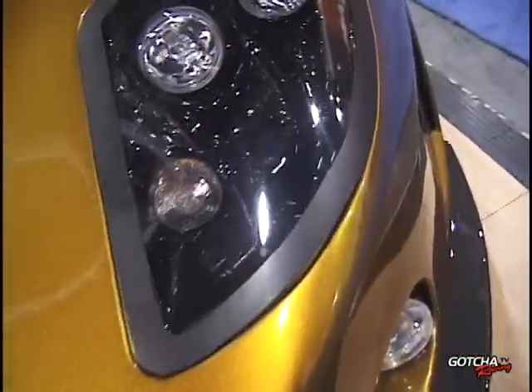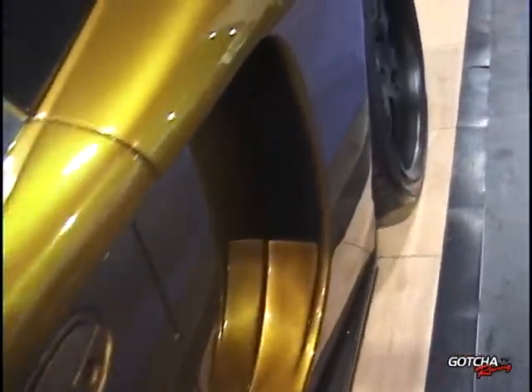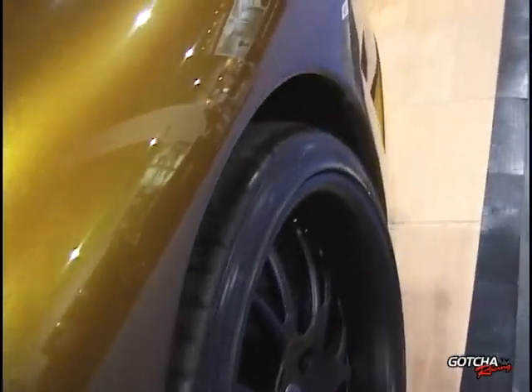200-mile-an-hour, no excuses, bad-ass car. It's down-to-earth. We're very proud of it. We've done about 200 units, so we're over $4 million in sales.